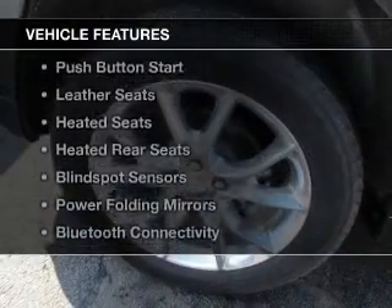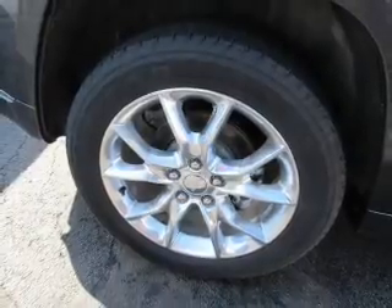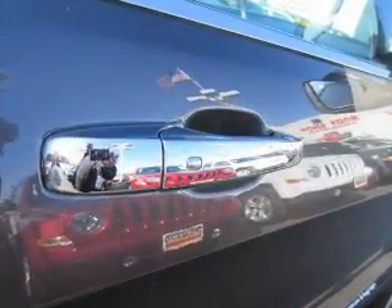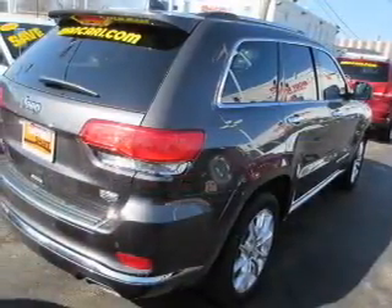The features include dual sunroofs, electric trunk, heated steering wheel, push-button start, leather seats, heated seats, heated rear seats, blind spot sensors, power folding mirrors, and Bluetooth connectivity.